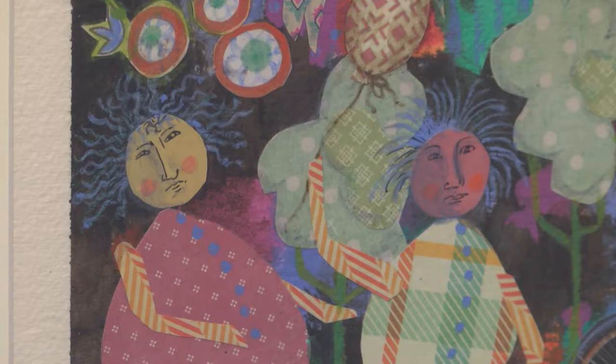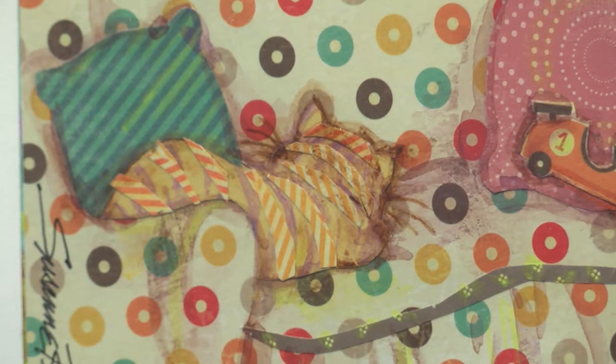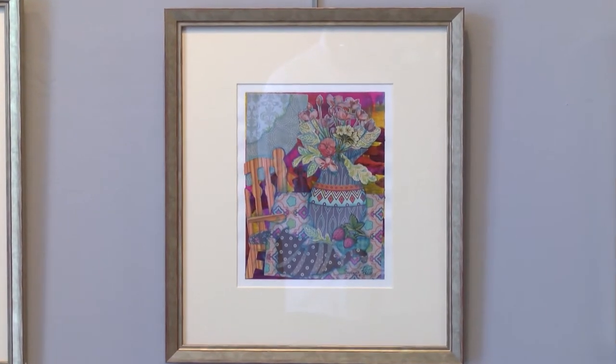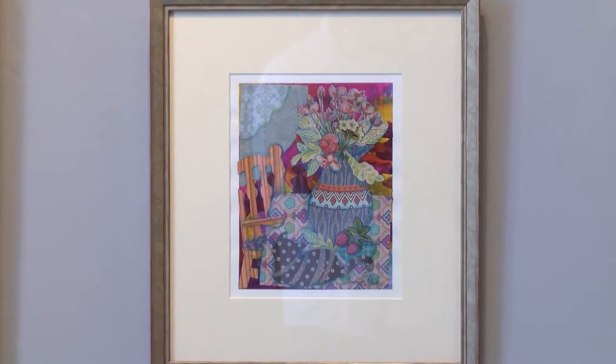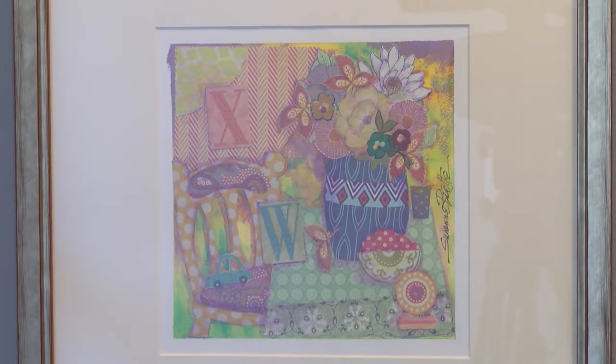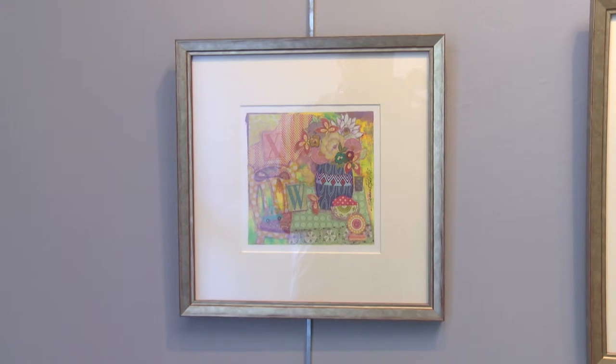A couple of these have cats — I'm a big cat fan. And sometimes it's hard to see them; sometimes you have to kind of look. I look for patterns through anything: catalogs, I cut the paper out, wallpaper books, scrapbooking books, anywhere — gift wrap paper, anything that appeals to me. I have a good stash.